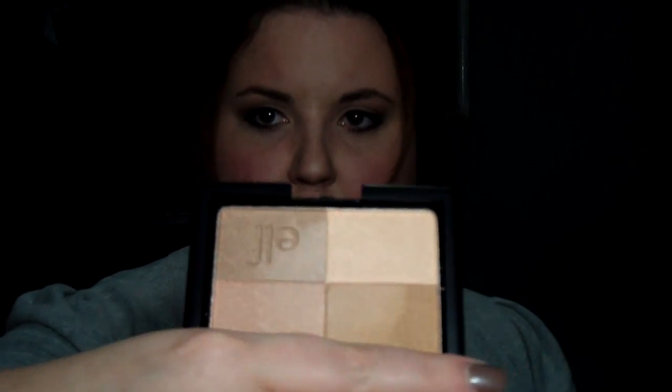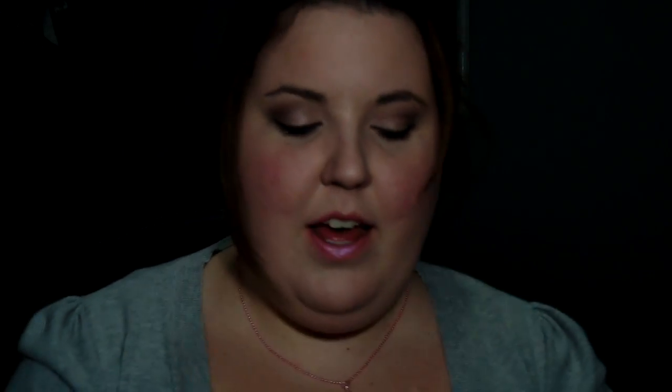Then onto the next two products — the studio bronzers. I have the cool bronzer and I also have the golden bronzer. I really like the golden bronzer. It's perfect for my tone. It's a little shimmery, so I kind of tend to go away from shimmery bronzers, but this will be perfect in the summertime when I'm trying to achieve a dewy look because it's just perfect for my skin.